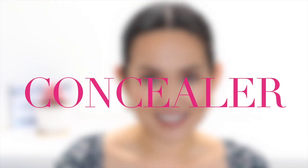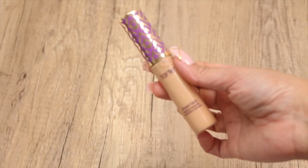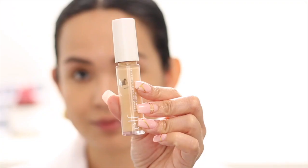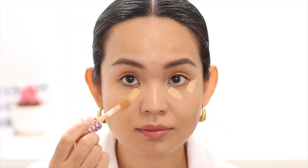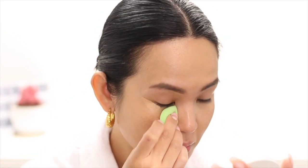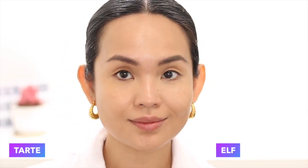Let's talk about concealer next. This is the ELF concealer, which I think is a dupe for the Tarte Shape Tape concealer. Applicator-wise both have the same big doe foot applicator, but the best thing I like about the ELF is that it performs as well as the Tarte. It's as full coverage and comparable to Tarte with a creamy and slightly heavy texture, but you can sheer it out to medium coverage. It does not crease under my eyes and this concealer can stay on for a really long time.